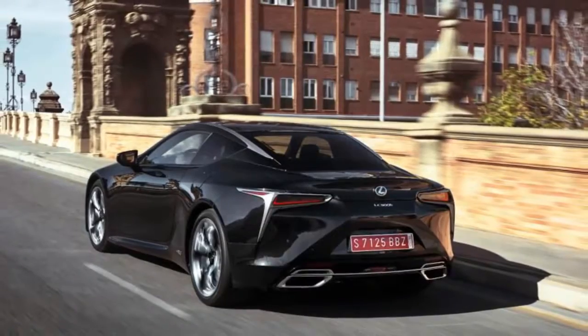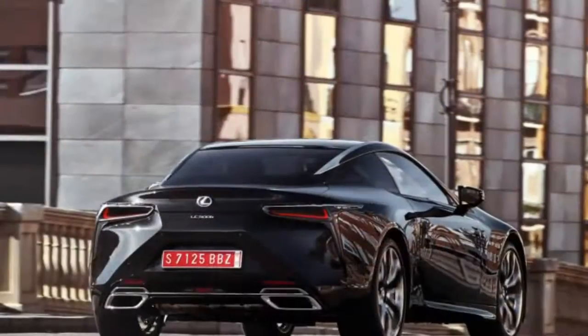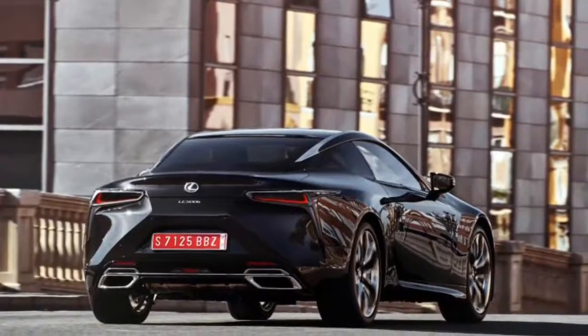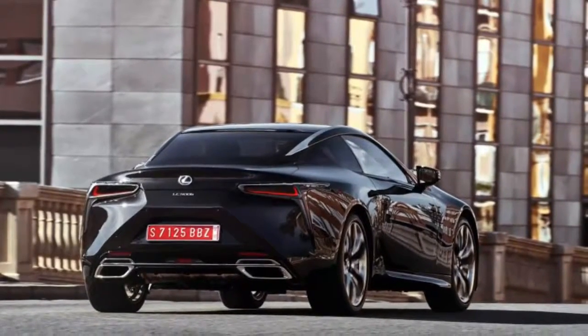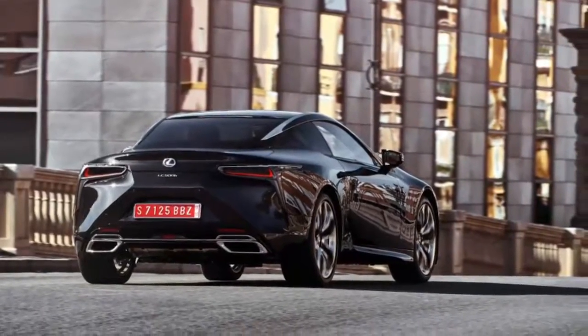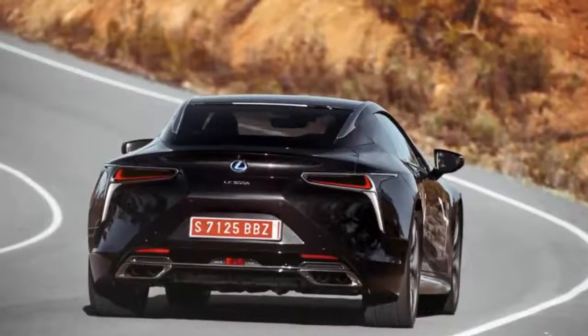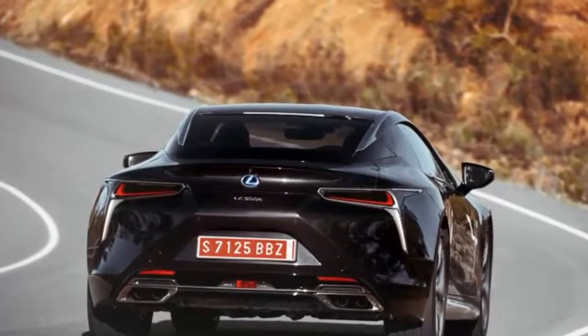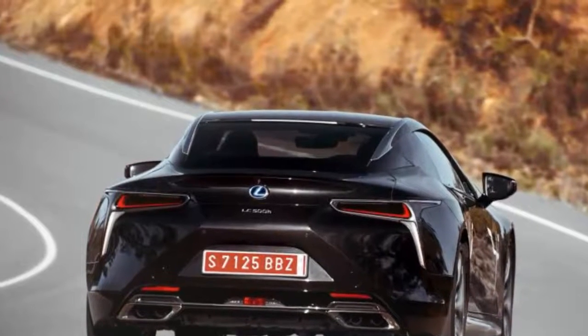Sato-san refers to the LC as a back-to-basics car. Much effort was expended to nail the fundamentals, and he and his team have mostly succeeded. The front suspension is a double-ball joint, both upper and lower, multi-linked design very similar to Audi's latest, with a five-link setup at the rear. The opposed piston brake calipers on both axles do an excellent job of hauling the LC down from high speeds.